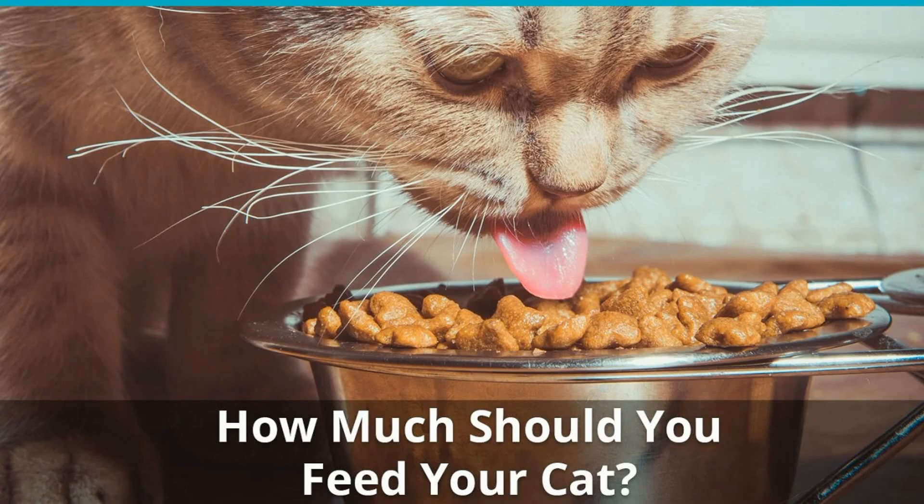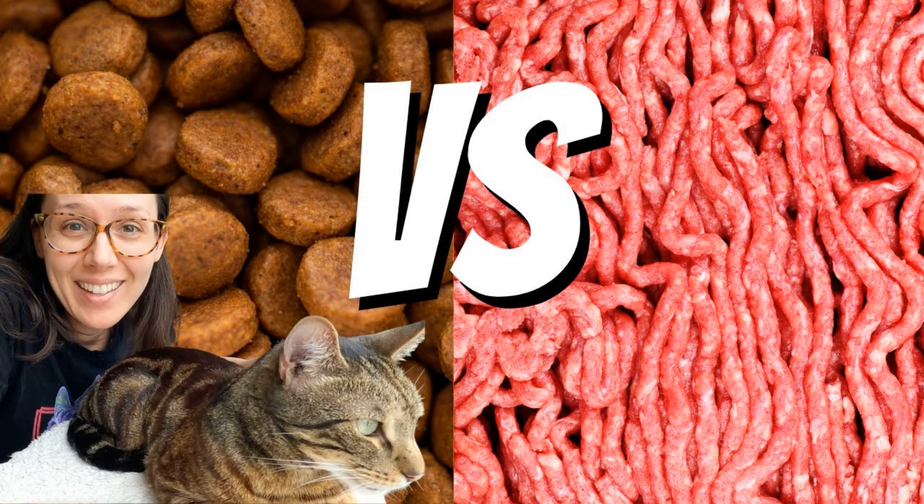6 Things Your Vet Wants You to Know About Cat Food. Your cat is just like any other member of your family. You want to be sure you're making the best choices for their health, including the food you buy. But with so many pet food brands and ingredients on store shelves, pet parents can easily get confused. A nutritious diet for your feline isn't as hard to serve as it may seem. Some tips from the pros can help you avoid some common mistakes.